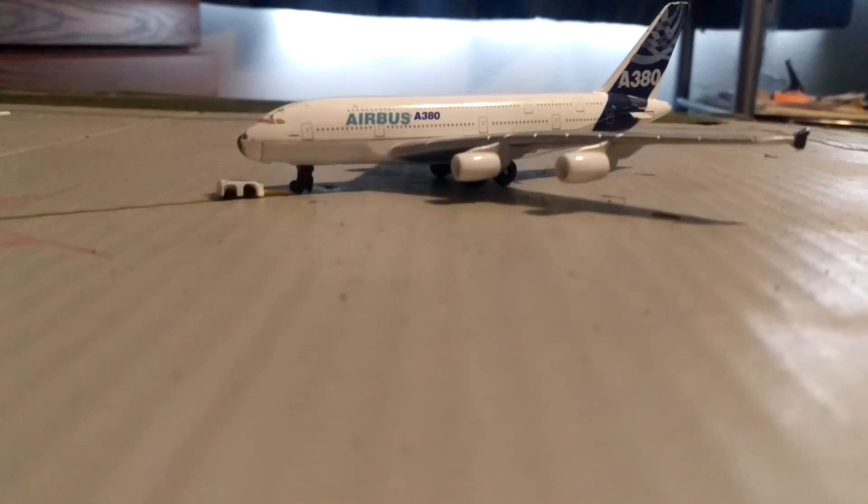And finally, the last plane is the one in kind of bad shape. It is an Airbus A380-800 that is pushing back to Dubai currently.